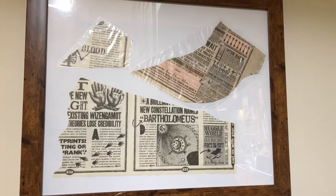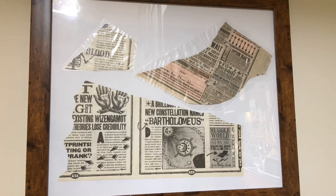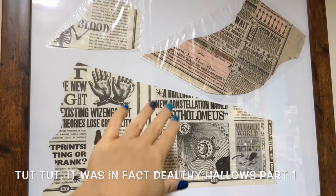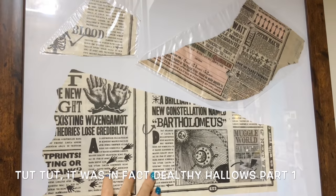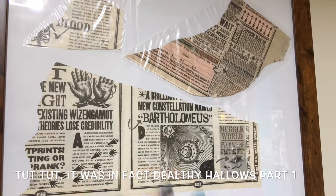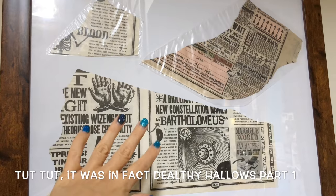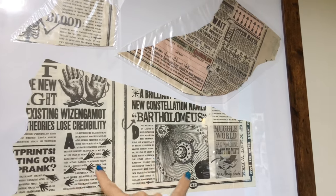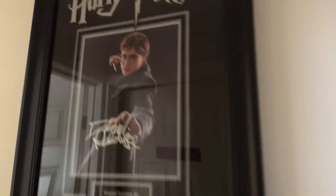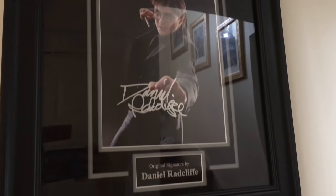So here we are in my hallway. This is the Quibbler magazine that apparently was in Deathly Hallows Part 2. This is bits that were floating around when they blow up Xenophilius Lovegood's house. These apparently are from the actual set — there's two seals there, and this one's on its own. Over here I have a signed picture of Daniel Radcliffe, which is really beautifully displayed.